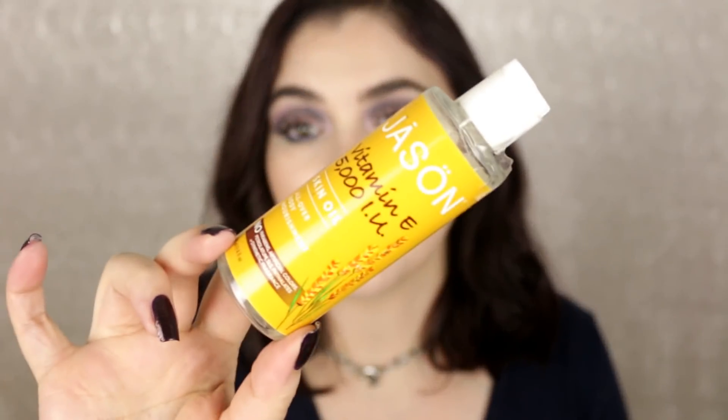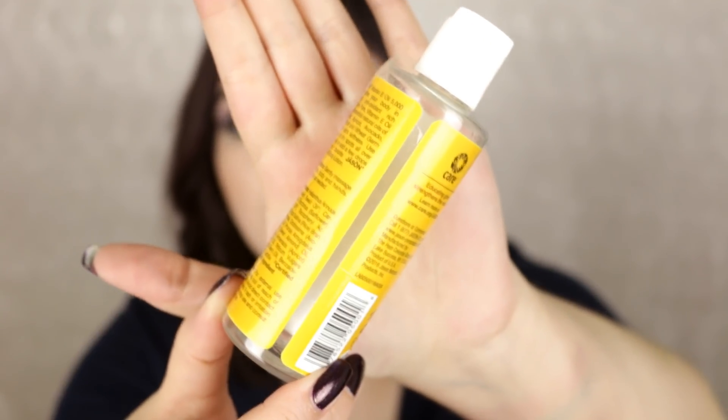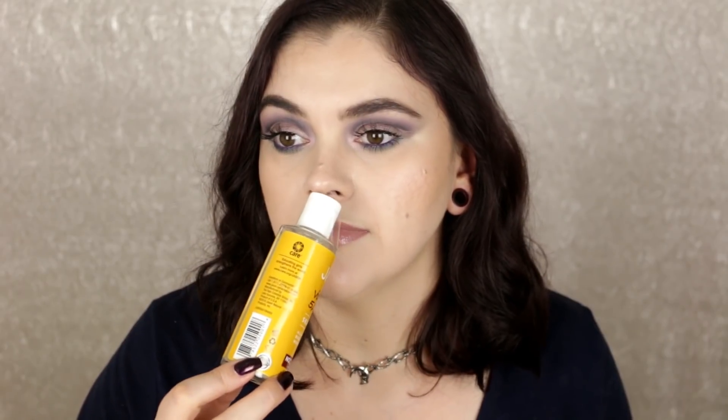Next we have the Jason Vitamin E Oil 5000 IU — this is one of my favorite products ever. I finally finished an entire bottle — took me a really long time. I already repurchased it. It's great for any dry, patchy skin like on your elbows or knees. It's so nourishing, it smells amazing — like avocado or sweet almond. I actually use this on my stretched ears every single day. It's really good for scar tissue and softens the skin. It's fantastic — it's a hit!